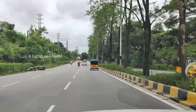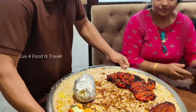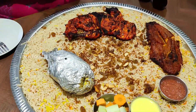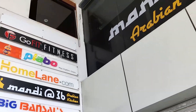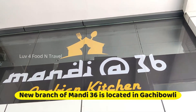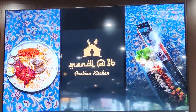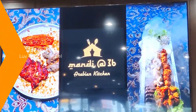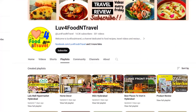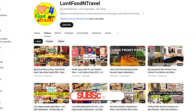Hello foodies. Welcome back to Love for Food and Travel. Today, we are taking you to a new mandi restaurant that is open in Gachiboli area in Hyderabad. The restaurant's name is Mandi at 36 Arabian Kitchen and it specializes in different types of mandi and other Arabian dishes. If you are a foodie interested in veg and non-veg restaurants in Hyderabad, please watch our videos and do subscribe to our YouTube channel.